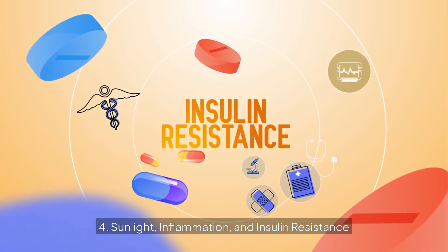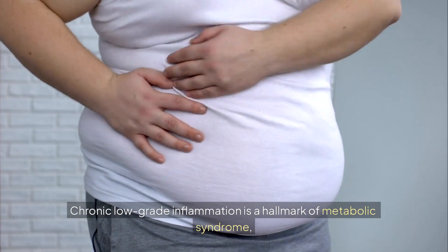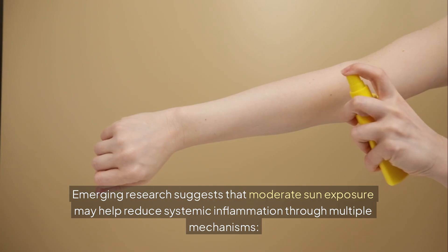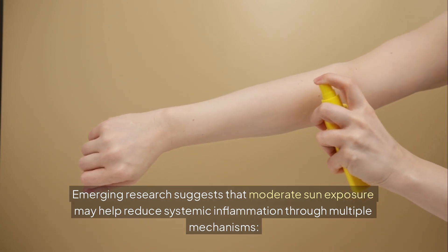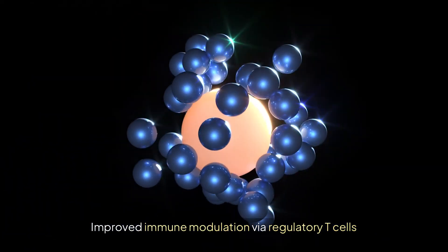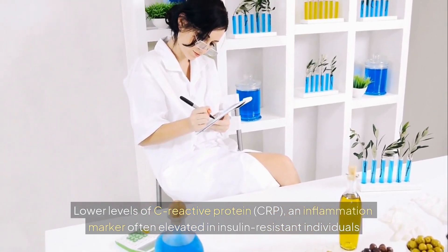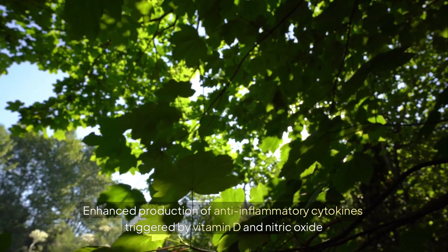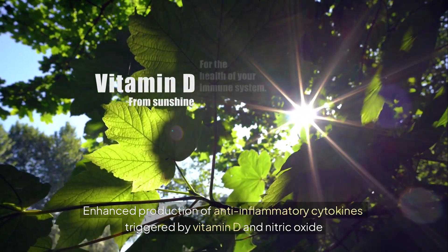Sunlight, inflammation, and insulin resistance. Chronic low-grade inflammation is a hallmark of metabolic syndrome and contributes heavily to insulin resistance. Emerging research suggests that moderate sun exposure may help reduce systemic inflammation through improved immune modulation via regulatory T cells, lower levels of C-reactive protein (CRP) — an inflammation marker often elevated in insulin-resistant individuals — and enhanced production of anti-inflammatory cytokines triggered by vitamin D and nitric oxide.